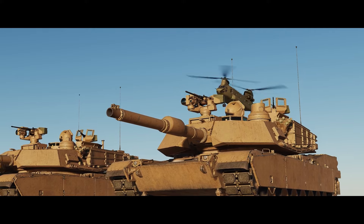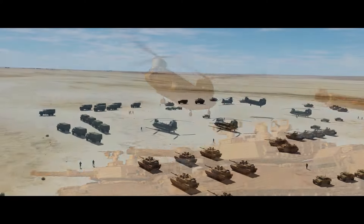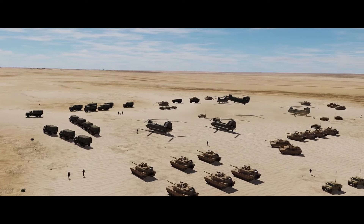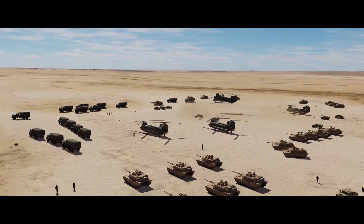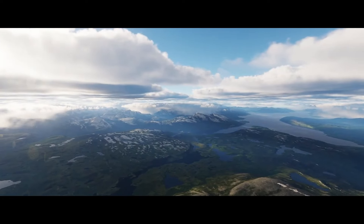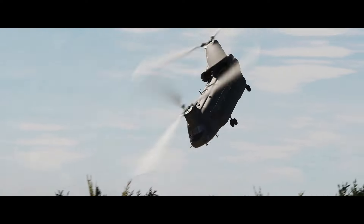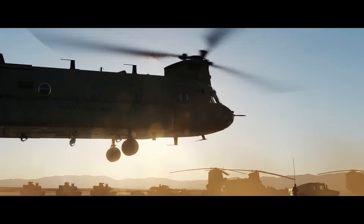Eagle Dynamics released their 2024 and Beyond video. The video is narrated by Nick Gray himself in a very cinematic and dramatic way, loops through the current and upcoming modules, and showcases the Chinook a few times. The Apache and the Polychop OH-58 Kiowa, which I am eagerly waiting for, also made an appearance.